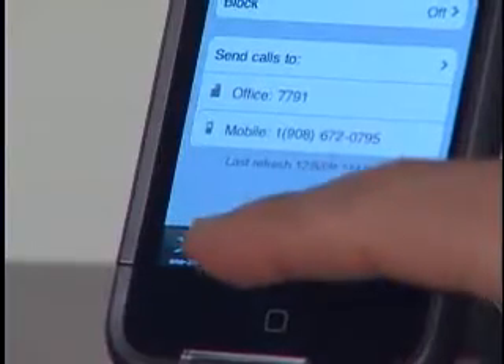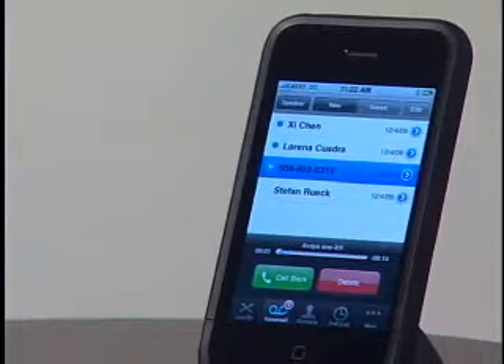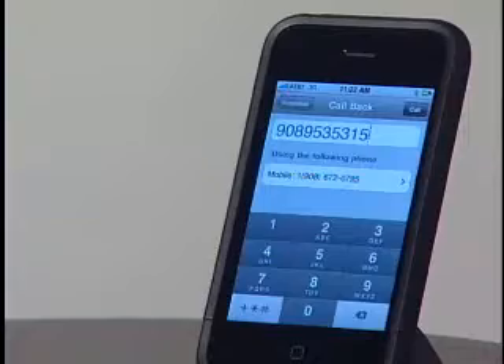Having quick access to your office voicemails while you're away from your desk can be extremely important. With Avaya One X Mobile, you can see your voicemail in a visual format by selecting the voicemail icon. Avaya One X Mobile presents voicemail in a similar fashion to email. You can place voicemail messages in any order you wish, and in fact, you can call back the person who left you the message right from the screen.